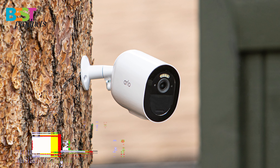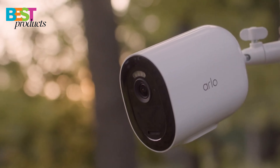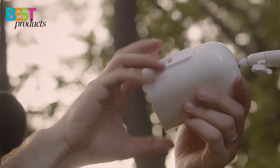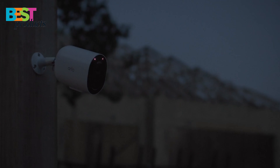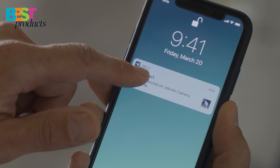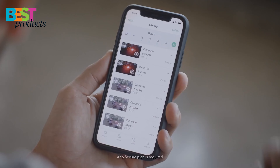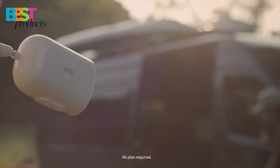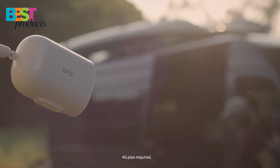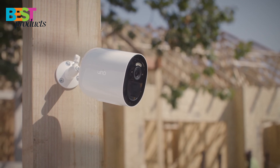Number 4: Arlo Go 2. Arlo Go 2 is the best 4G security camera. It's completely wire-free, easy to set up, and offers sharp 1080p video with color night vision. It also works with Alexa, Google Assistant, and other smart home devices so you can monitor your home from anywhere using your phone or a web browser. The Arlo Go 2 uses both Wi-Fi and cellular connectivity, so there's no chance of losing connection when moving around inside the house or yard.